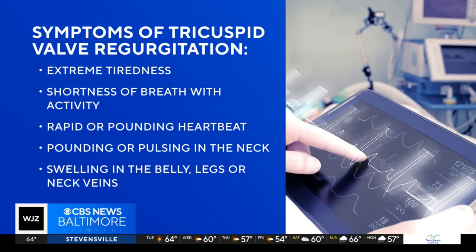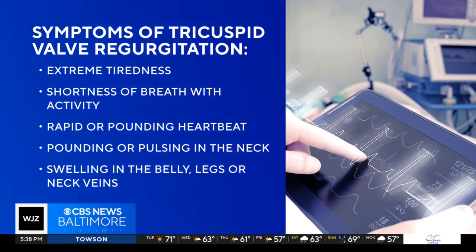Some symptoms of tricuspid valve regurgitation include extreme tiredness, shortness of breath with activity, feelings of a rapid or pounding heartbeat, a pounding or pulsing feeling in the neck, and swelling in the belly, legs, or neck veins.